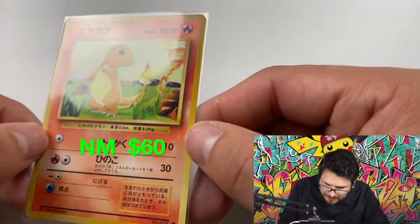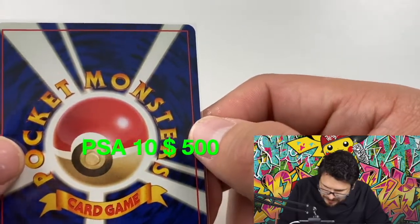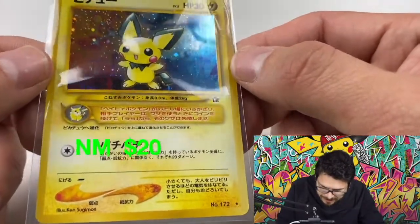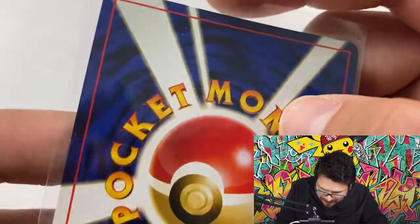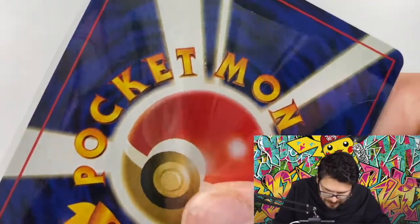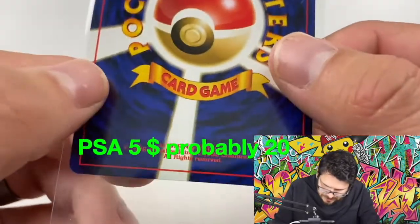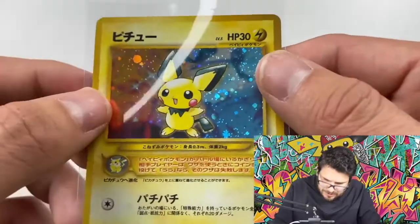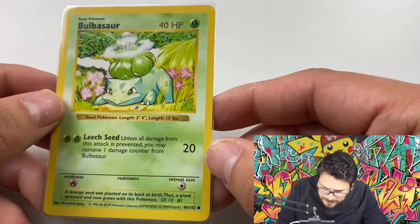Here's another Charmander from the theme deck — rolling the dice hoping for a PSA 10. I've watched Pokémon channels for years and gotten decent at calling grades, but this one is pack-fresh and you can tell there's some silvering going on up top. That's not great, so it's probably not going to get a high grade. It's still something my brother and I pulled on the show, so I'm undecided on whether to actually send this one in.